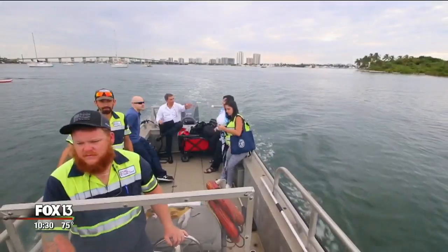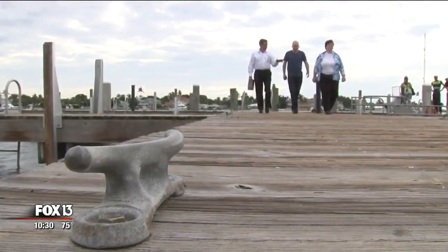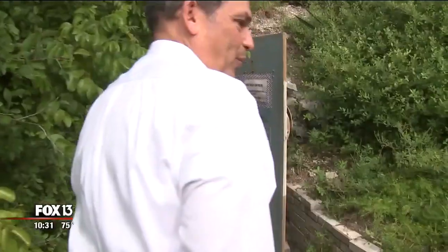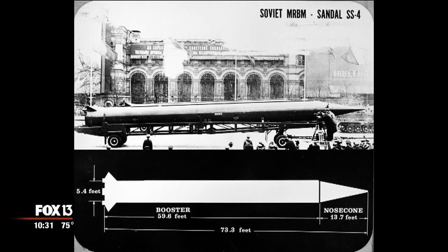The ride to the 1960s takes 20 minutes. To feel what it was like back then takes a twist and a deep breath. October 1962: Soviets, communists, Cuba, missiles.